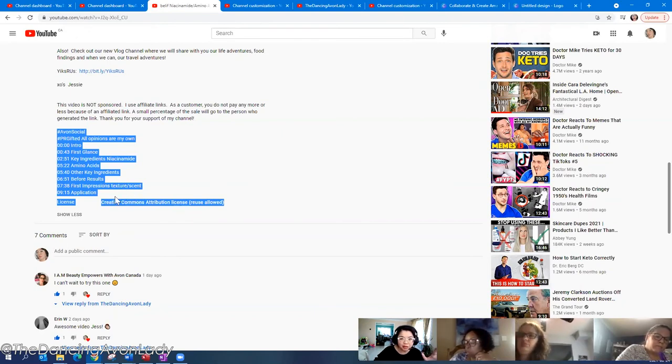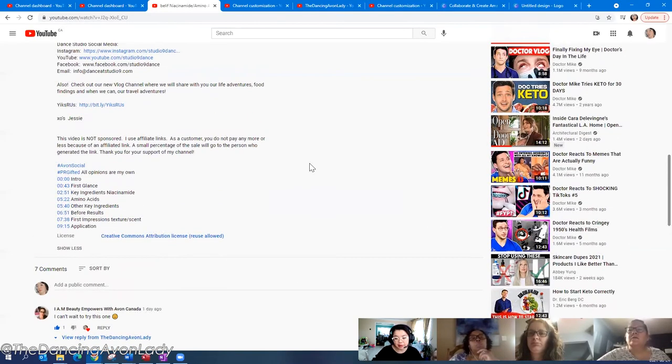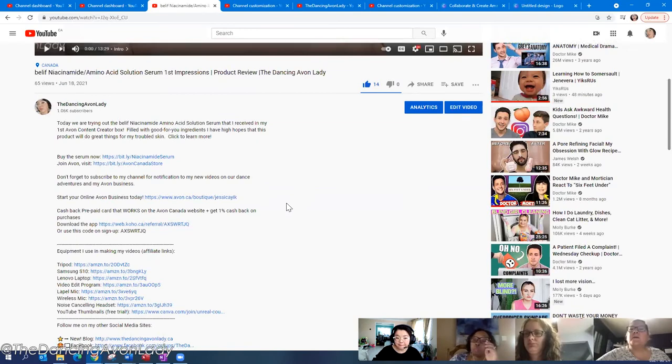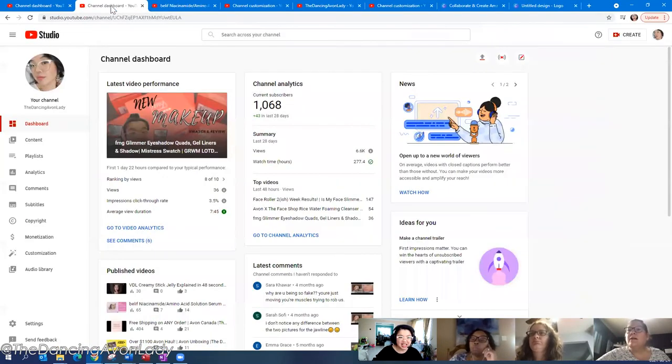Copyright claims aren't really anything to truly worry about — it's a copyright strike you need to freak out about. A copyright claim basically means that video will be demonetized, or any money generated from ads on that video will go to the owner of that claim. For us right now, it's not a big deal since none of our channels are monetized.